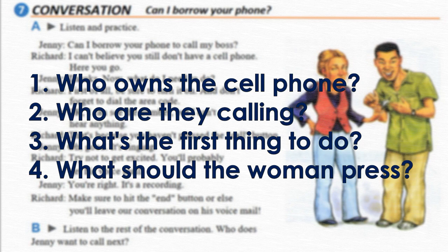Part A, listen and practice. 'Can I borrow your phone to call my boss?' 'I can't believe you still don't have a cell phone. Here you go.' 'Thanks. Now what do I need to do?' 'First of all, be sure to turn it on, and don't forget to dial the area code.'